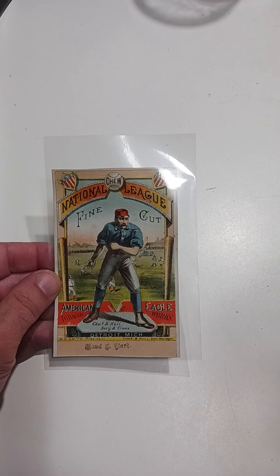So regardless, not being a sports person, I do buy these early ones because these are super scarce and they always sell. There are tons of people looking for this sort of thing.